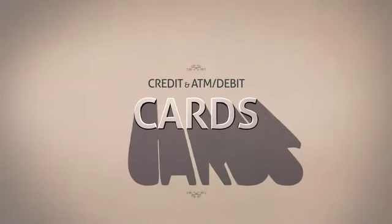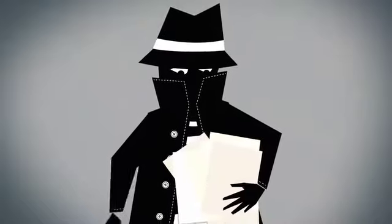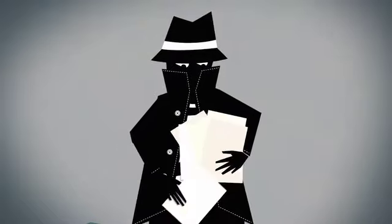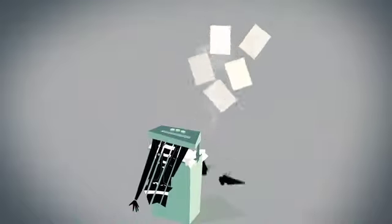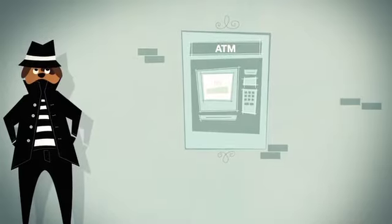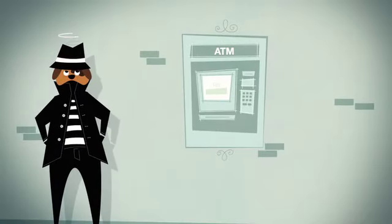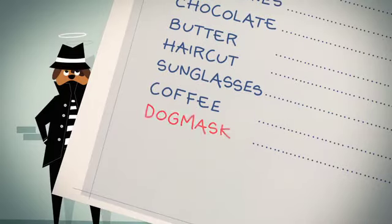Carry only those personal identification and credit cards you really need. Never put mail or documents containing personal information, including pre-approved credit card offers, directly in the trash — always shred first. Be aware of people behind you at the ATM or anywhere else you swipe your card. Examine the charges on your credit card statements every month.